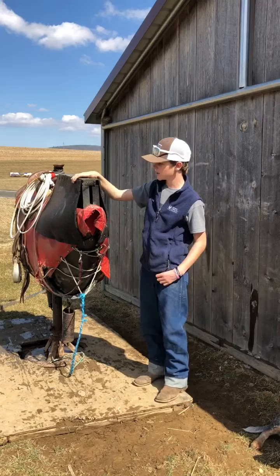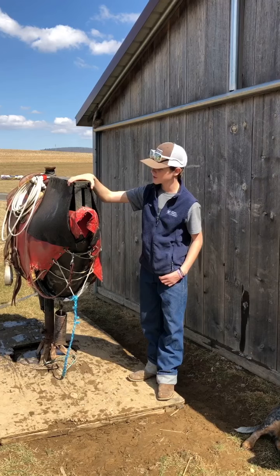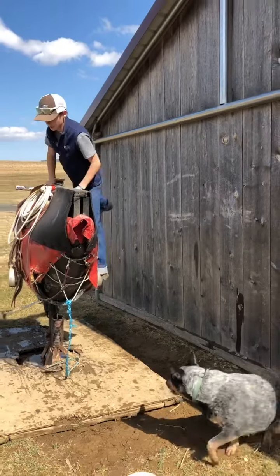So this is a mighty bronc — this is what I do. This is my uncle's old one; he retired so he gave this to us. I just throw our saddle up on here, tighten it up, and get on.